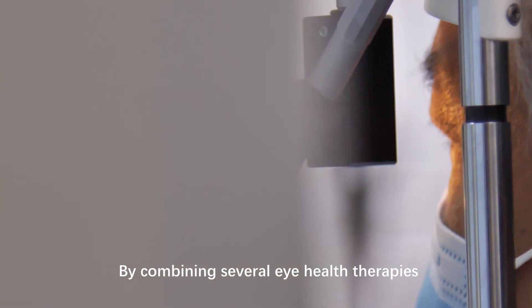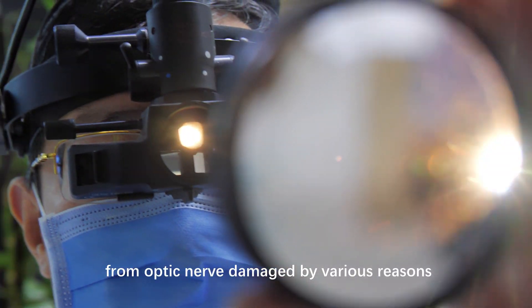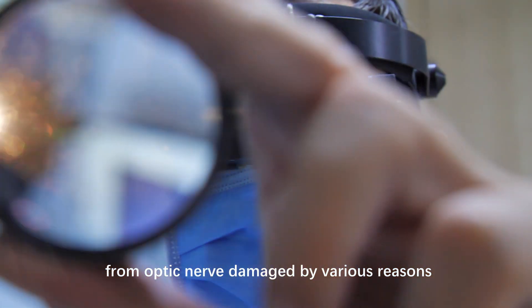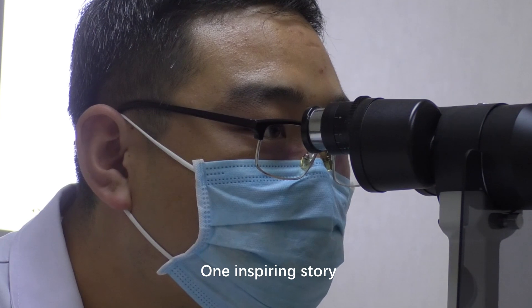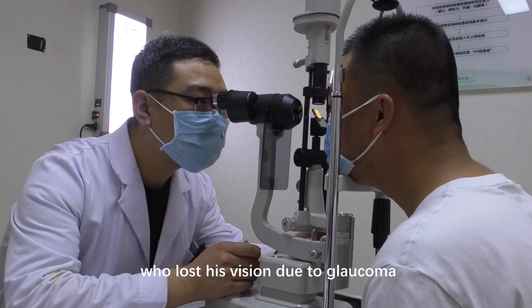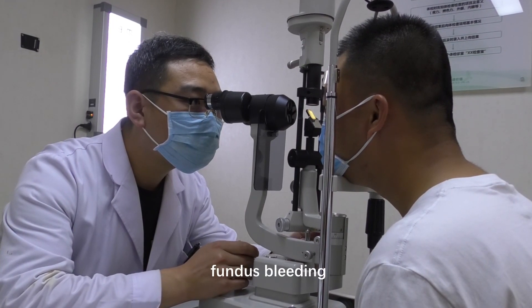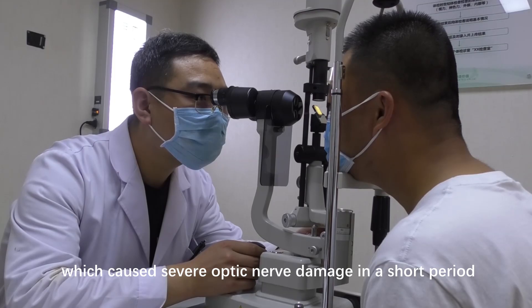By combining several eye health therapies, it's possible to prevent vision loss from optic nerve damage caused by various reasons, such as glaucoma, macular edema, and so on. One inspiring story is that of a 43-year-old taxi driver who lost his vision due to glaucoma, fundus bleeding, and macular edema, which caused severe optic nerve damage in a short period.